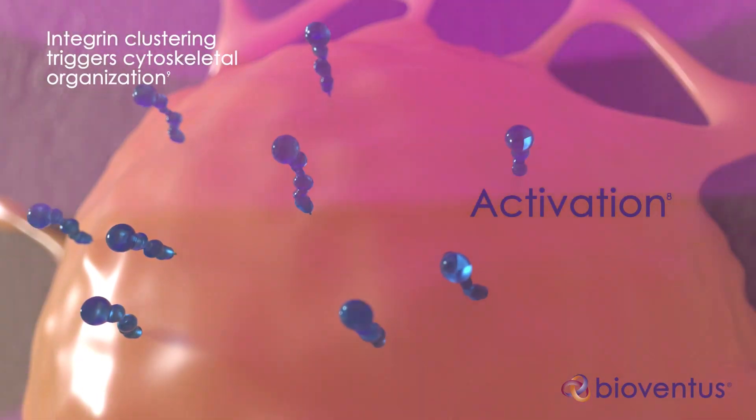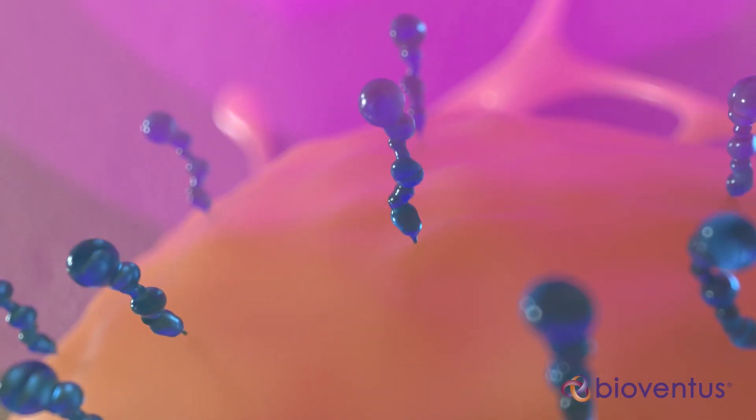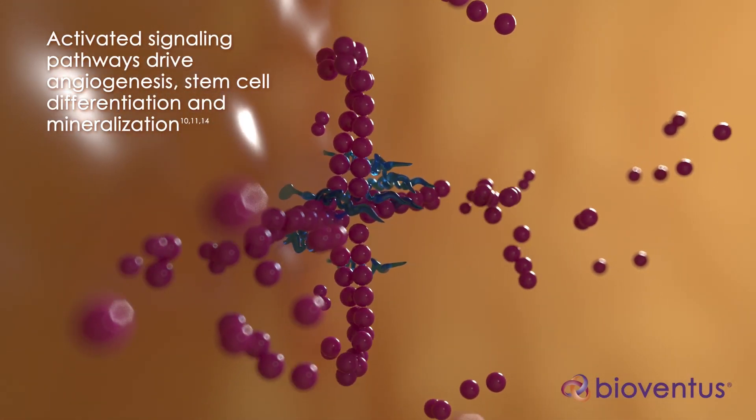Step 2 is activation. This nano-motion within the extracellular matrix activates integrins, which are mechanical cell receptors on the cell surface. When activated, these integrins begin to cluster, initiating cytoskeleton reorganization and intracellular signaling events.